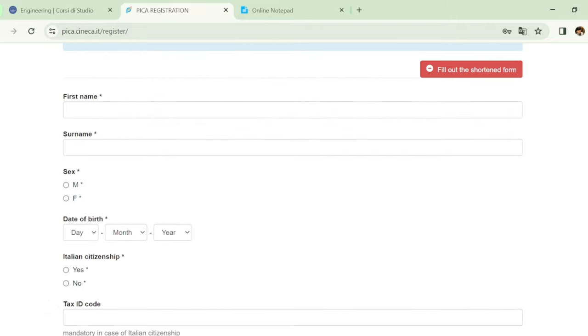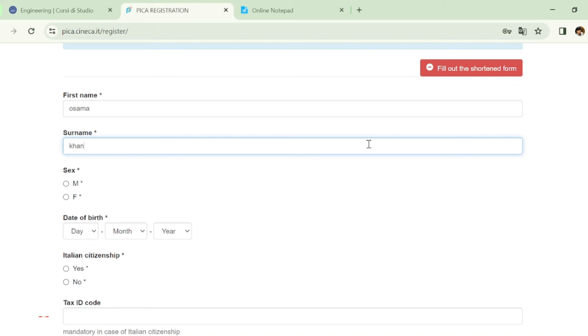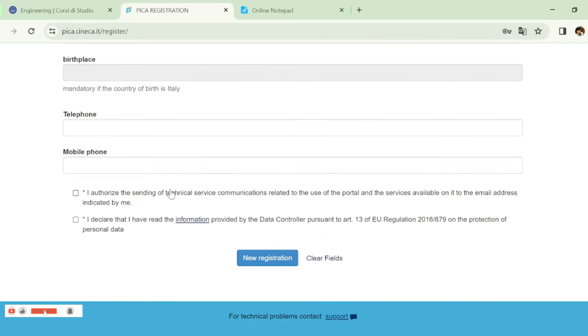Then fill in your first name and last name. Then enter your sex and date of birth. Since we are not Italian citizens, choose 'No' for Italian citizenship. Then fill in your state of birth, country of birth, phone number, and mobile number. Then click 'New Registration'.